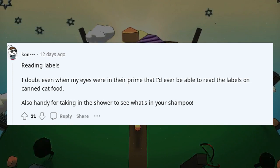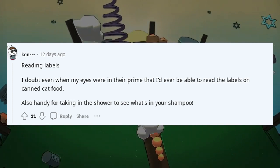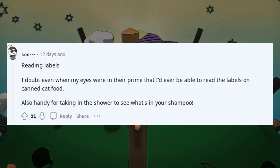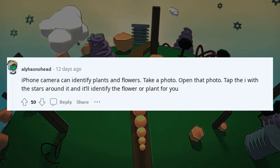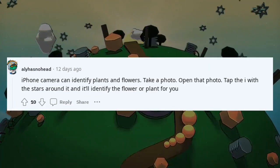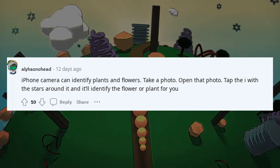Reading labels — even in their prime my eyes couldn't read the labels on canned cat food. Also handy for taking into the shower to see what's in your shampoo. As a PDF scanner — I was able to ditch my old printer. iPhone camera can identify plants and flowers: take a photo, open that photo, tap the eye with the stars around it and it'll identify the flower or plant for you.